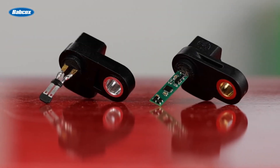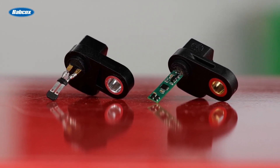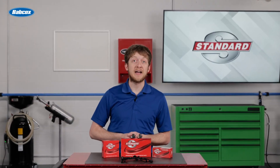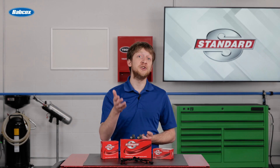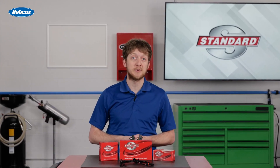Does it have the right advanced technology? And more importantly, will it function as well as the original in all situations? Or will your customer come back with a similar issue, or even worse, a new issue, soon after the repair because of an inferior replacement part?